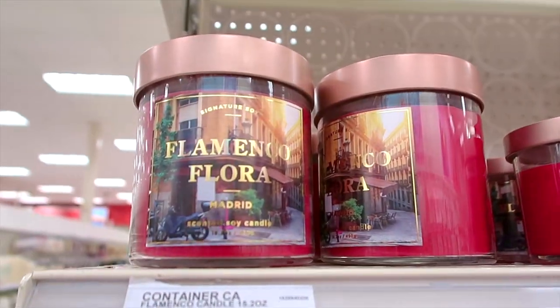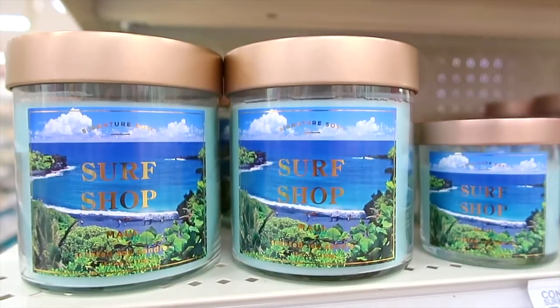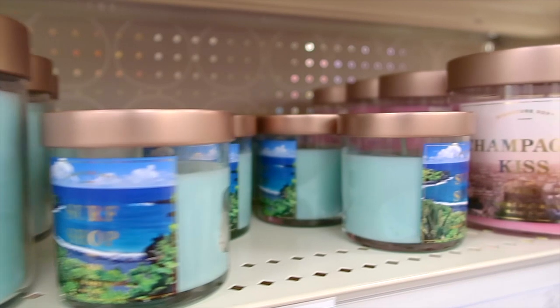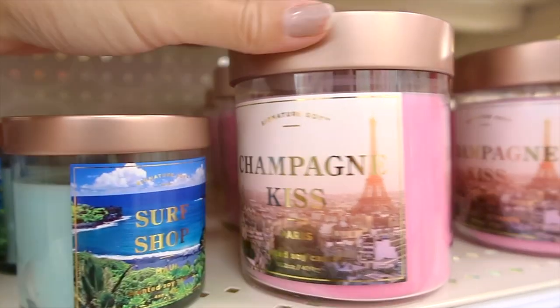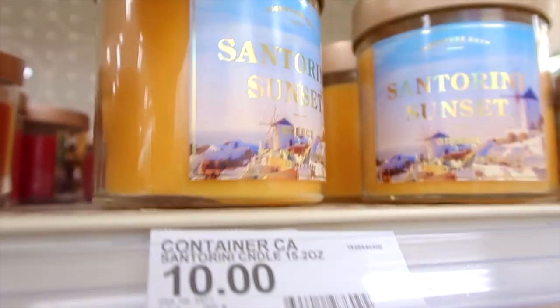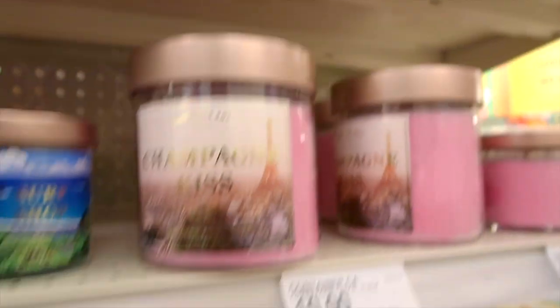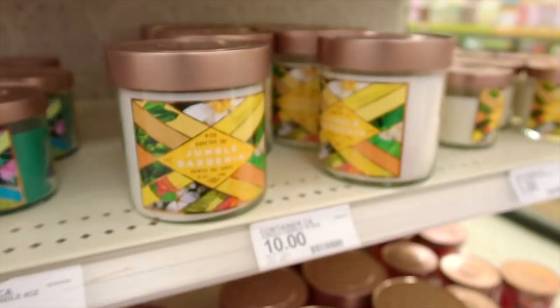These candles — this packaging is beautiful! I am impressed, Target! These are even better than Bath and Body Works has been lately. I am loving the destination photography on these with the gold foil — so pretty!